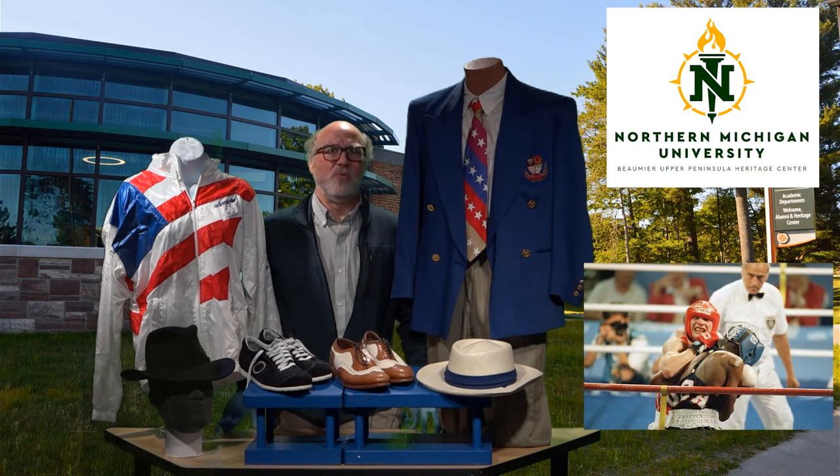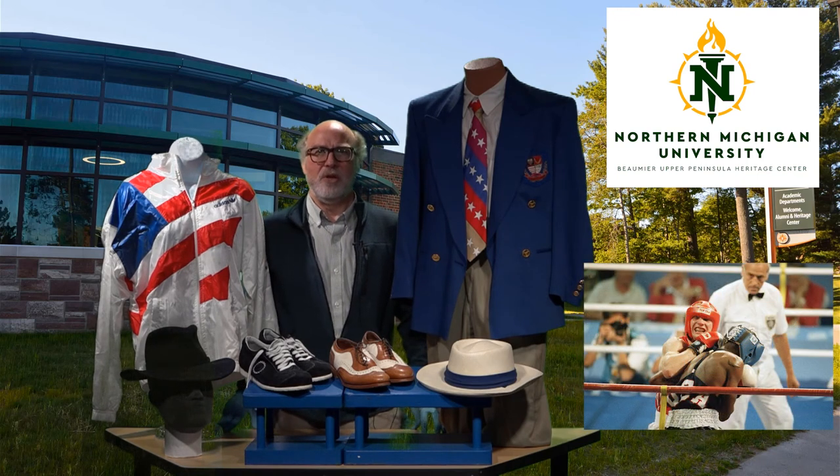Forrest was favored to win a medal, but unfortunately suffered food poisoning the day before his opening match and lost to Peter Richardson. But his glory days were far from over.